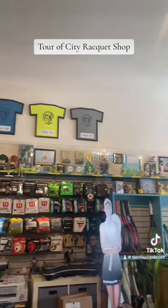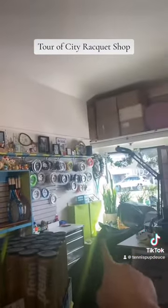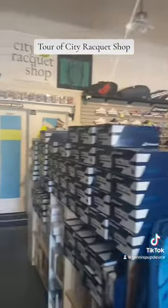This is our big wall of strings and a little chatsuki. We have some tennis shirts up here, and my little stringing area back here.